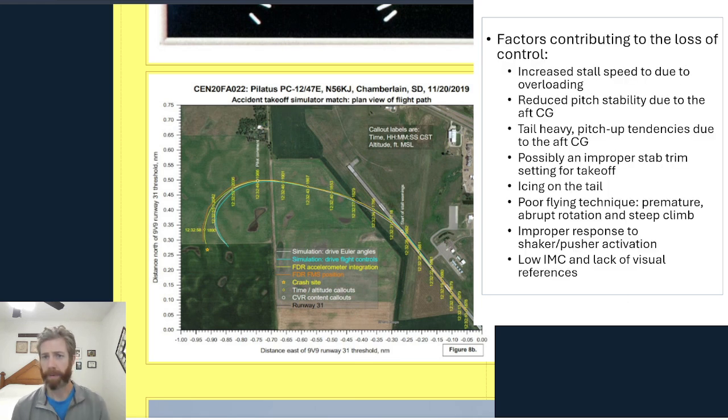Factors contributing to loss of control: increased stall speed due to overloading — the more weight you put in the airplane, the higher the stall speed. Also reduced pitch stability due to the aft CG — when the CG is aft, longitudinal stability is decreased. The aircraft was also tail-heavy with that aft CG, which would cause pitch-up tendencies.